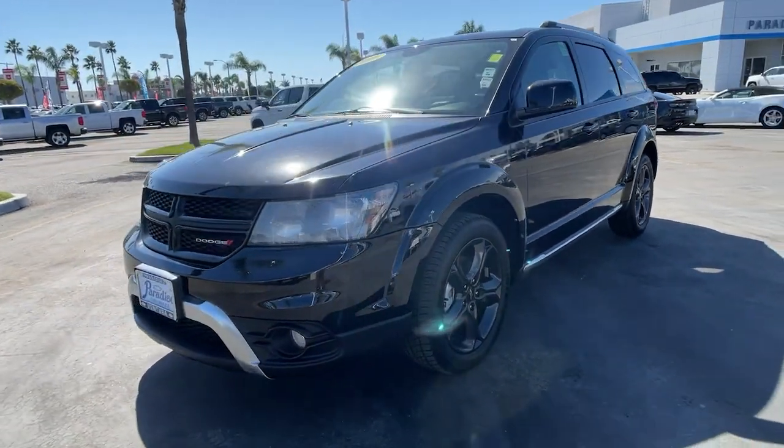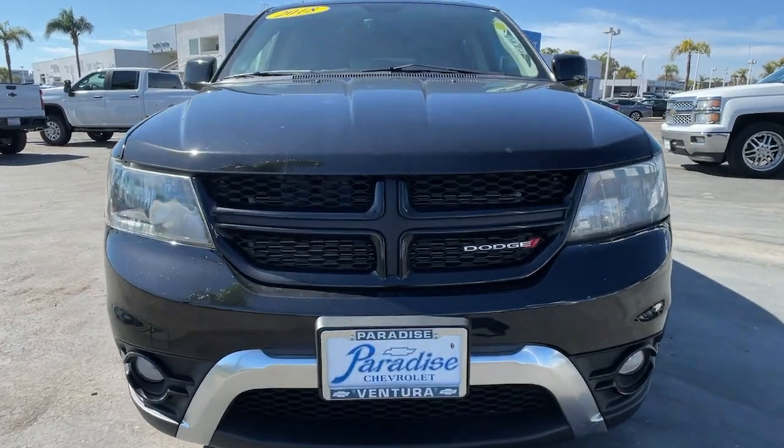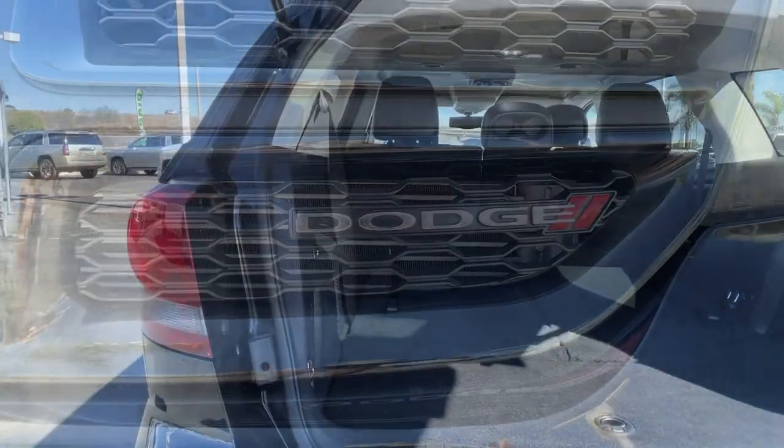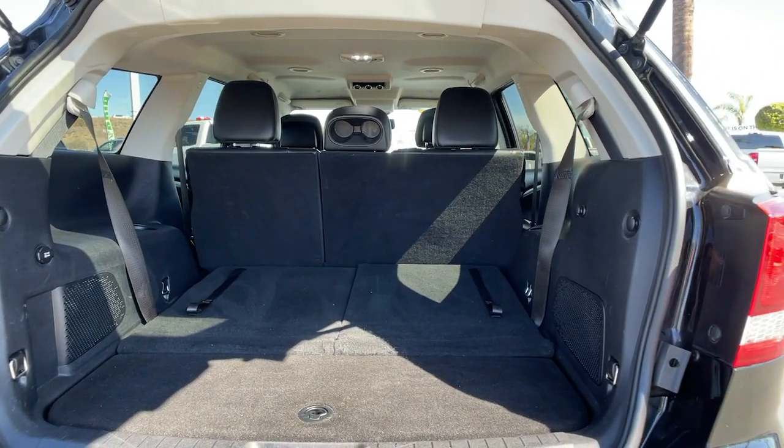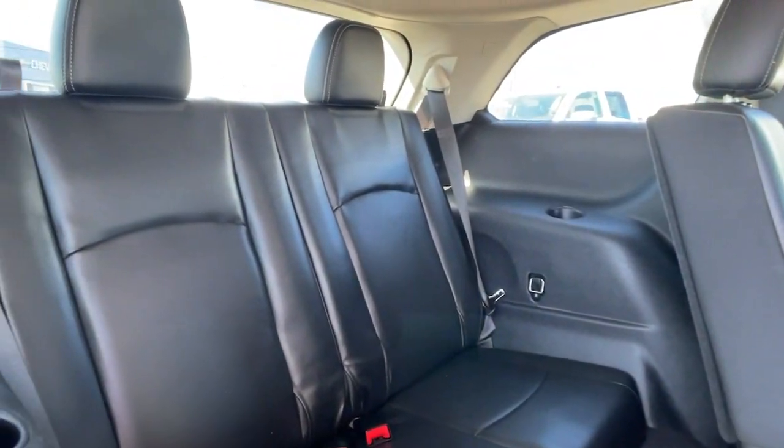The following are some of this vehicle's highlighted options: keyless entry, fog lamps, keyless start, heated mirrors, satellite radio, rear AC, aluminum wheels, third-row seat, power driver's seat, Bluetooth connection.